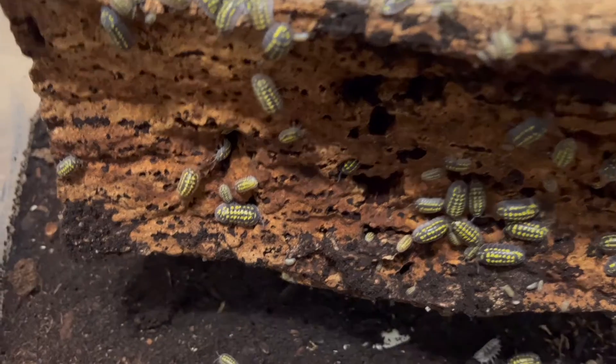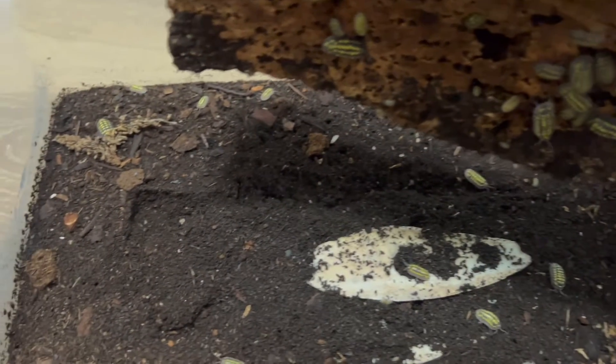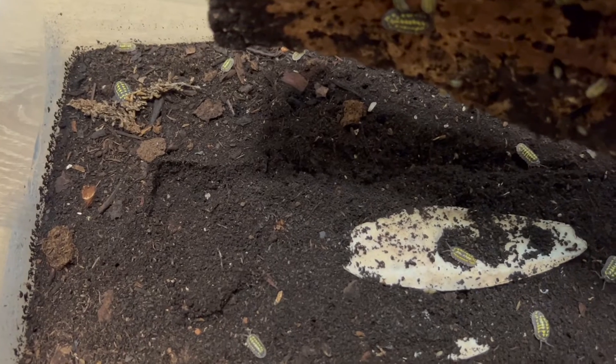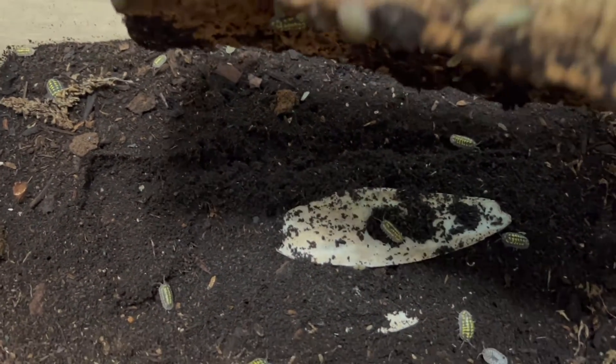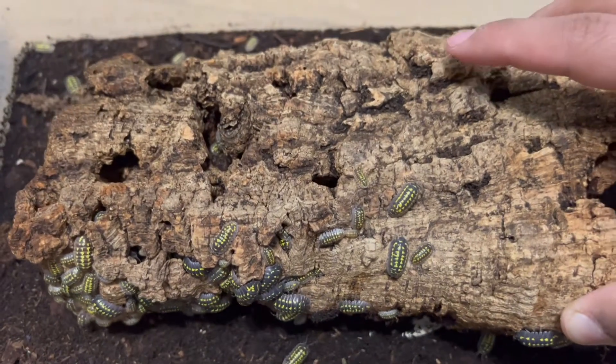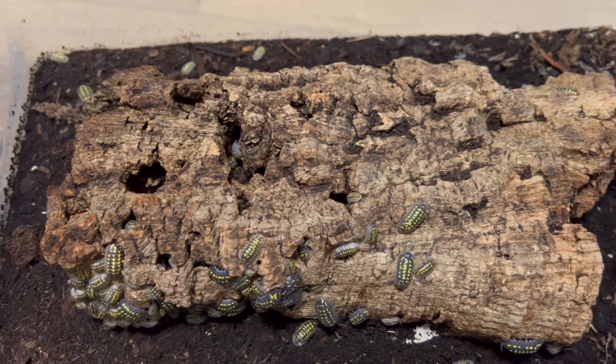They are awesome. Hopefully when you guys get to visit me at the center, I'll get to show you some of my collection of isopods. I hope you enjoyed the few that I've shown you today, and I hope you learned a little something about pill bugs.